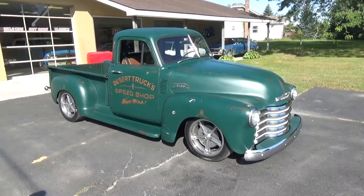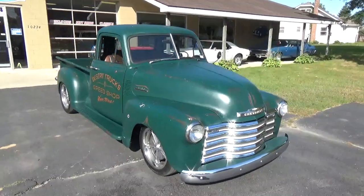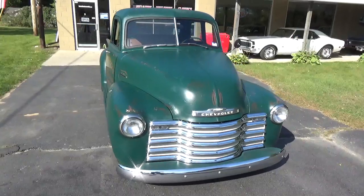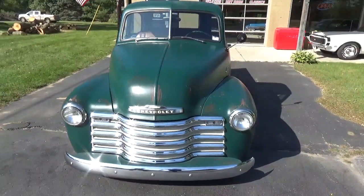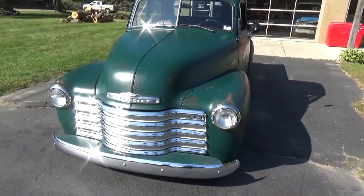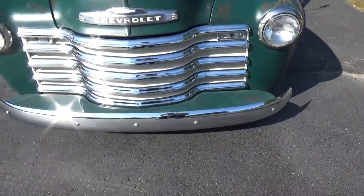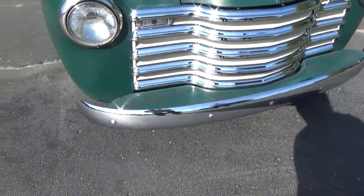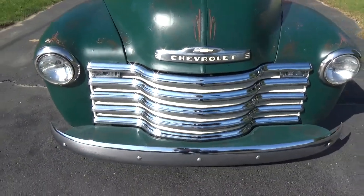How you doing folks, this is Ross, Ross Custom Muscle Cars. Today we're checking out a super cool 1953 Chevrolet 3100 5-window pickup. Super neat truck — it's got an LS powertrain, a Tremec six-speed in it, the bumper's been replaced, and the chrome grille looks real good.